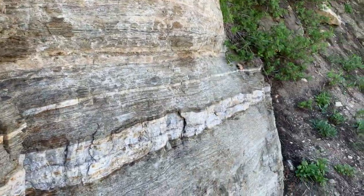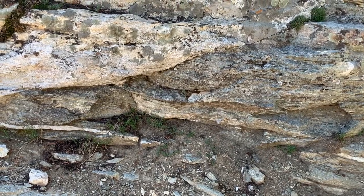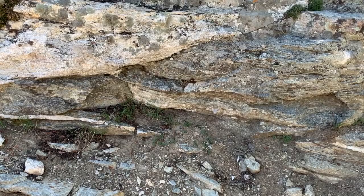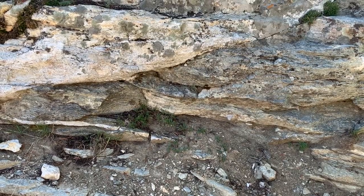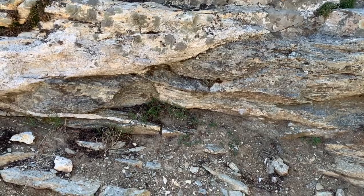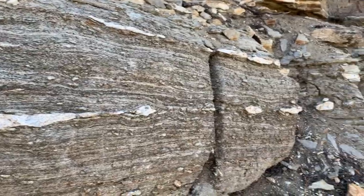The protoliths of these, which are the types of rocks they were before they were deformed, are Cambrian interbedded limestones and shales. Limestone gets metamorphosed into marble and shale gets metamorphosed into schist — well, slate, then schist, then gneiss. But the grade here is kind of high schist, low gneiss. So I think this is interbedded marble and schist. That's some good schist.